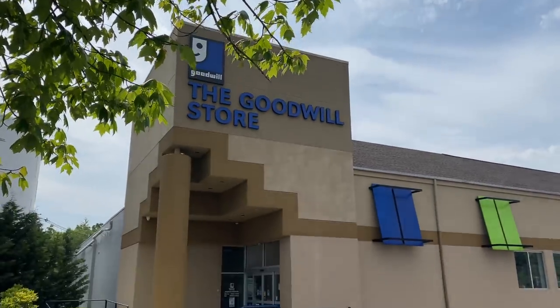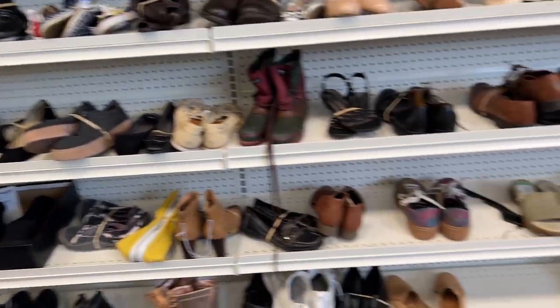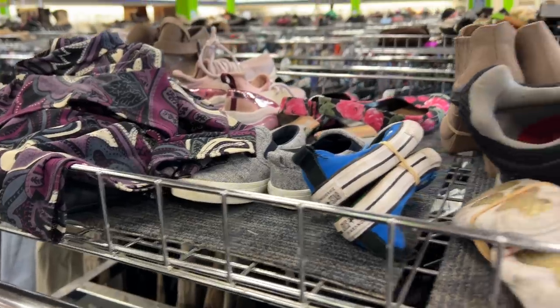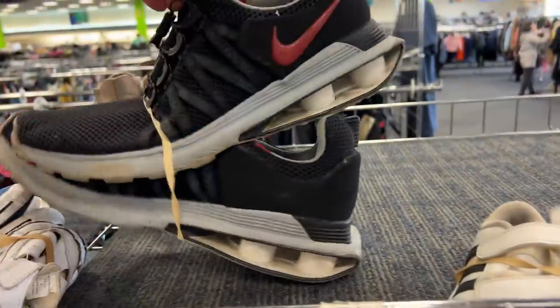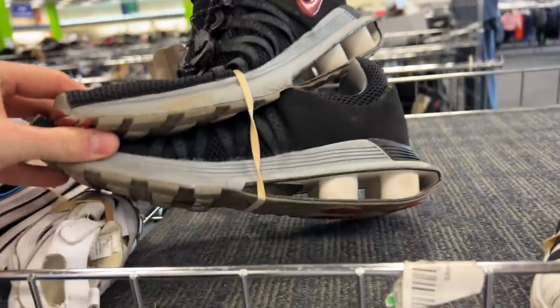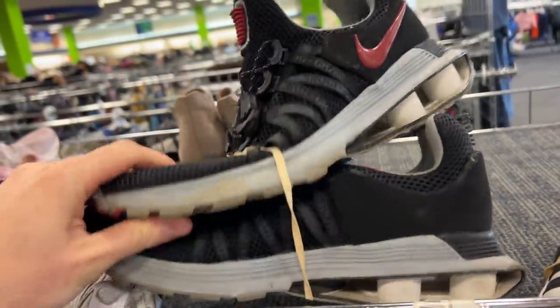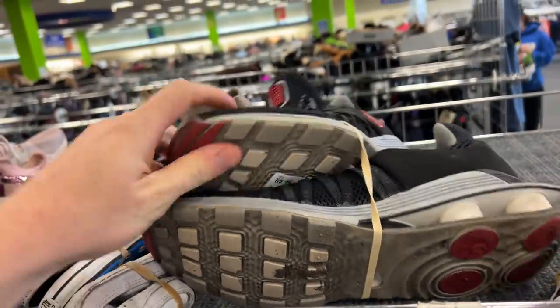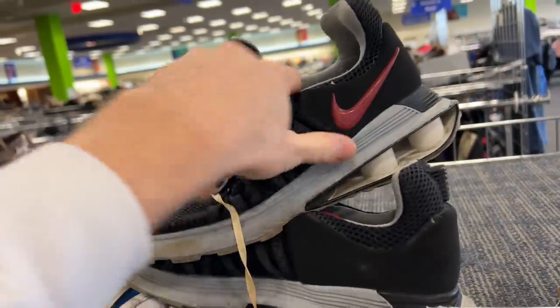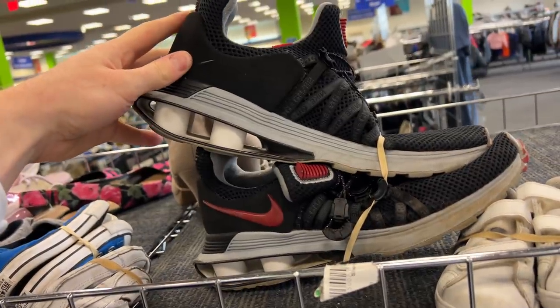At this point, I think we should go thrifting. The first stop of the week was Goodwill — not the place I usually start, but not a bad place to start. Unfortunately, because we're getting closer to Christmas and the holidays, things are getting harder and harder to find, even at Goodwill. The first pair I found was a pair of Nike Shocks in pretty decent condition, but I don't think the market for Nike Shocks is that hot, even though it's one of those iconic Nike sneakers.